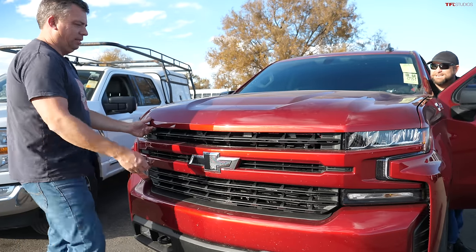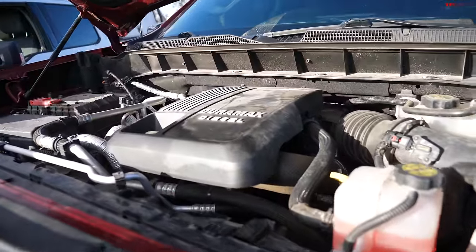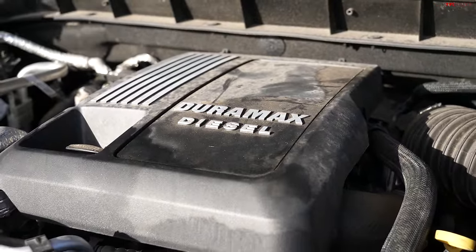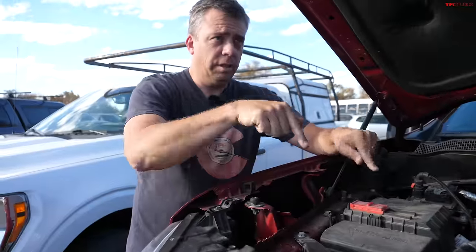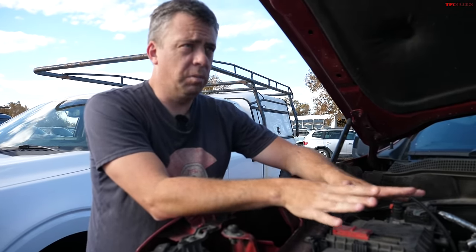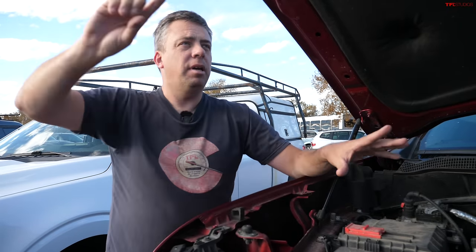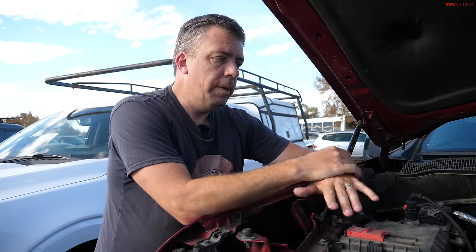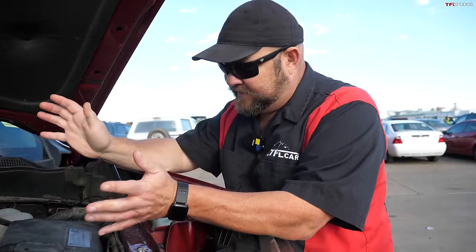Under the hood here is a 3-liter engine, but it's not a V6 — it's a straight six. This is actually the most recent design of the three. This 2021 Silverado has around 52,000 miles. The original rating on this engine was 277 horsepower and 460 pound-feet of torque — a little bit more than the Ram, but it had to compete with it. This engine came out a little bit after the engine in the Ford.